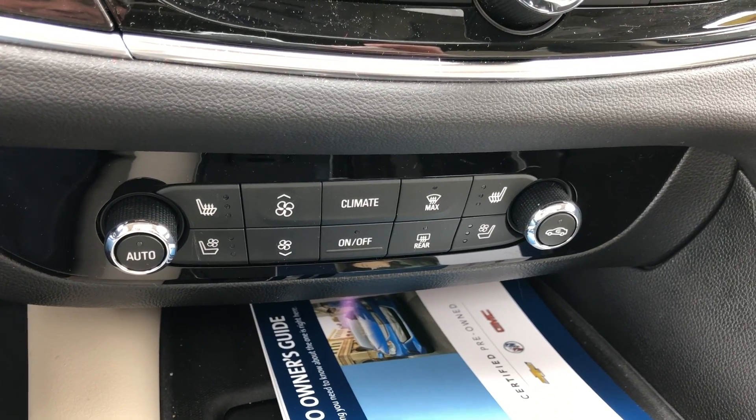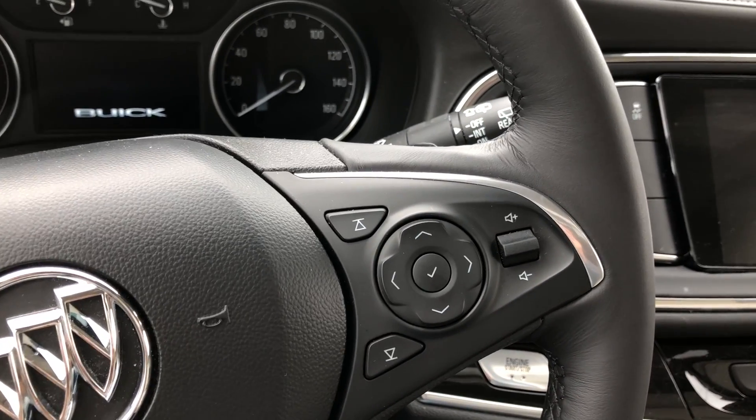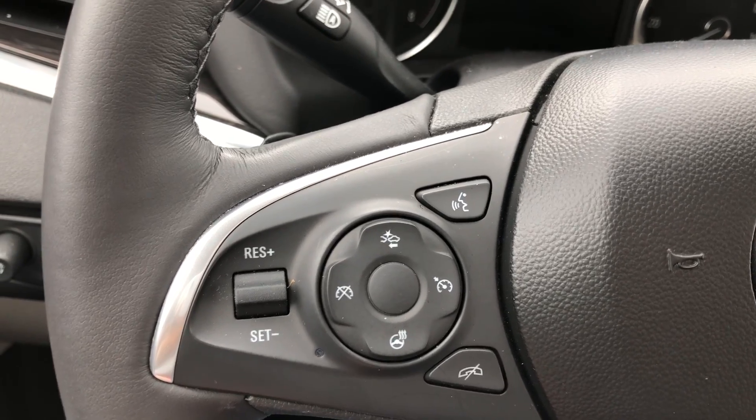Driver and passenger enjoy climate control and heated and ventilated seats. The black leather wrapped steering wheel features hands-free calling and audio controls, as well as cruise control, collision alert, and heated steering.